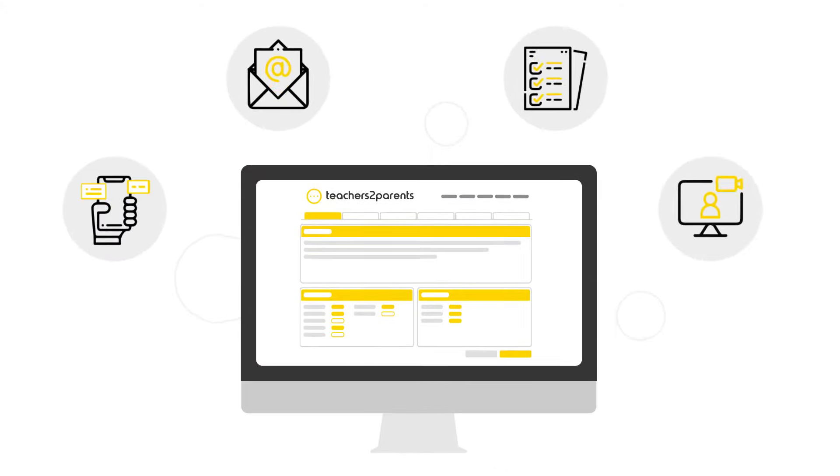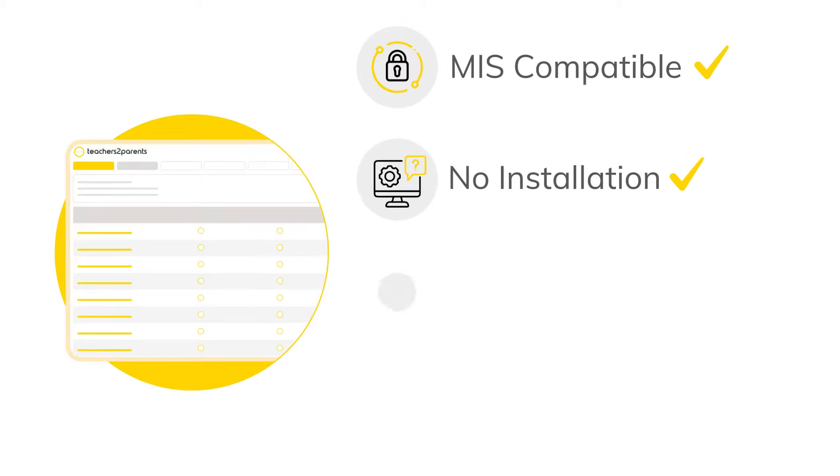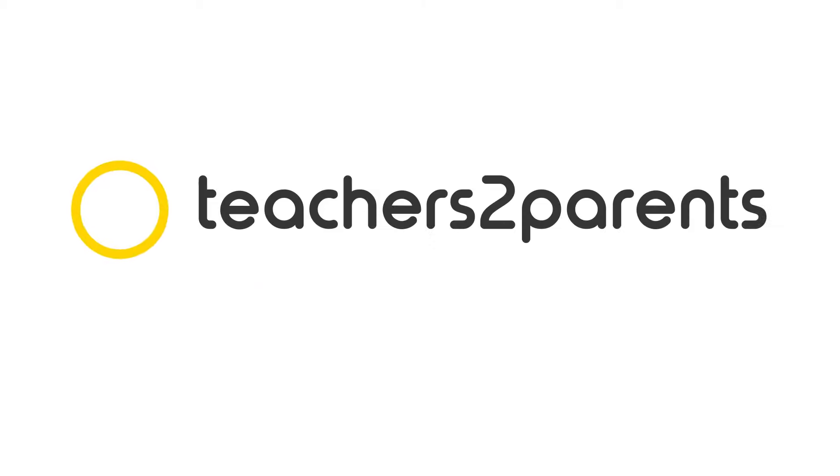Teachers2Parents has fast setup with seamless MIS integration, has no installation required, and is supported by expert staff with training tailored to you. Get started with Teachers2Parents today.